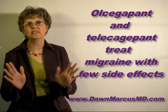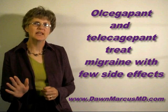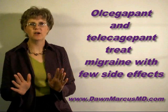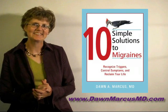Currently, there are two CGRP blockers that have been developed and tested. Colsejapan is given as an intravenous injection and telcagepant is a pill that you can take by mouth. Both drugs effectively treat migraine episodes with few side effects.